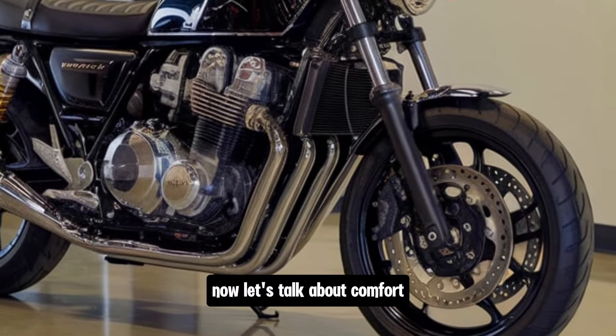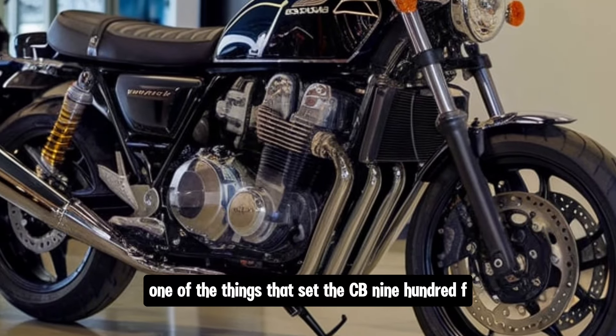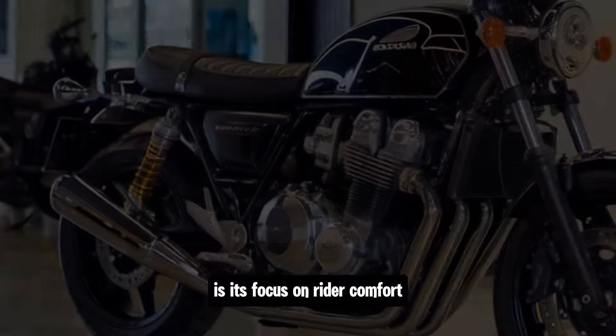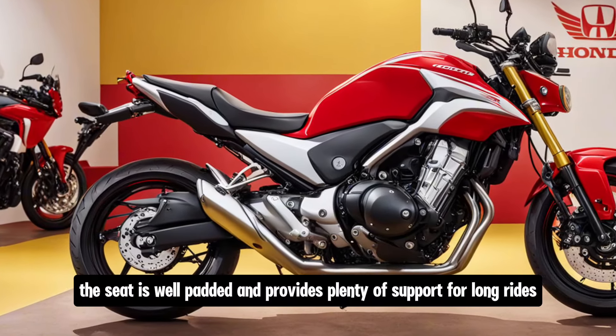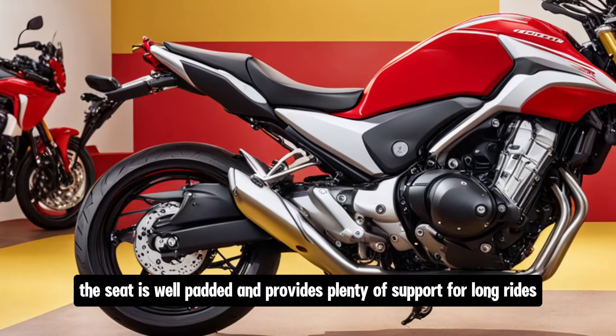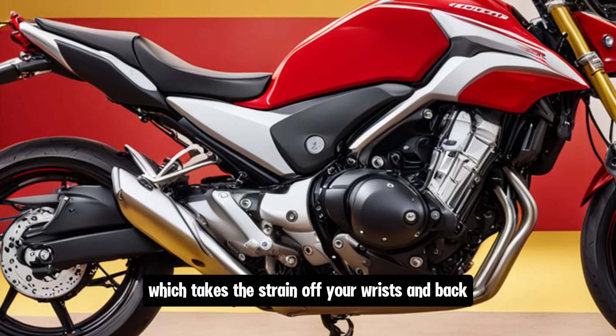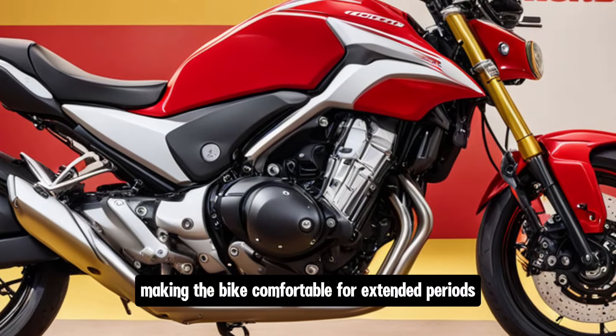Now, let's talk about comfort. One of the things that set the CB900F apart from other bikes in this category is its focus on rider comfort. The seat is well padded and provides plenty of support for long rides. The riding position is upright, which takes the strain off your wrists and back, making the bike comfortable for extended periods.